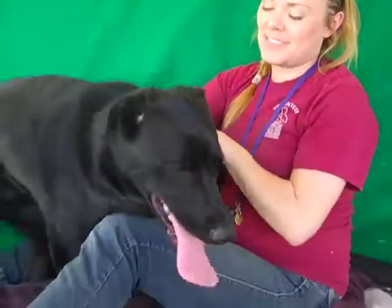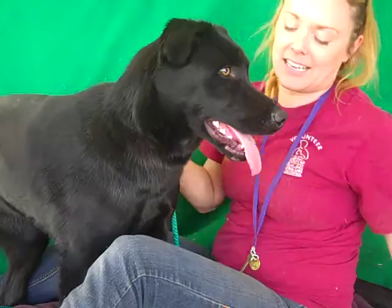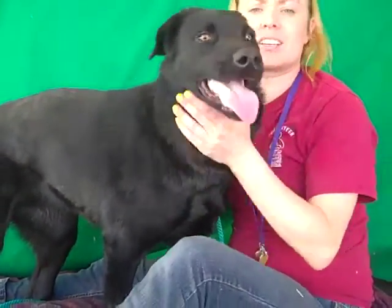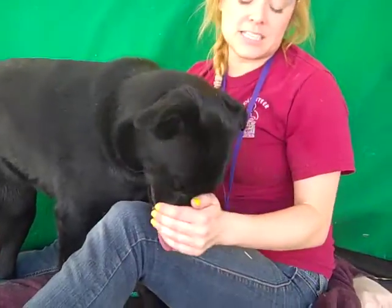This sweet puppy has definitely been taken care of — she's gorgeous and in really good condition. She knows it! She's okay on the leash; she's a puppy with some energy, so she definitely needs to be in an active home.